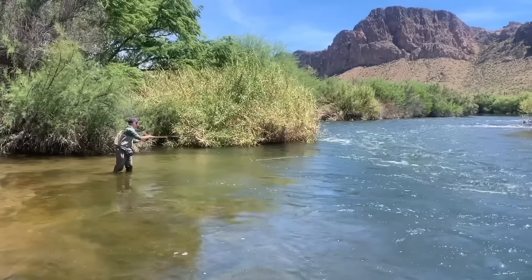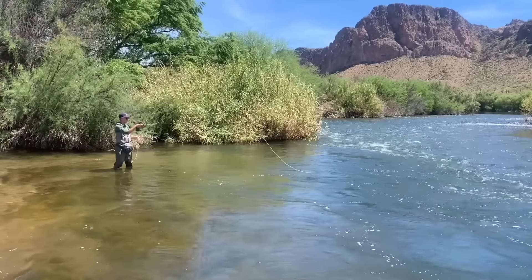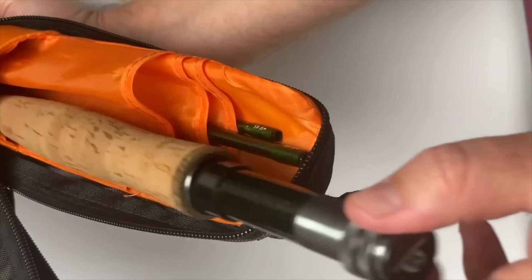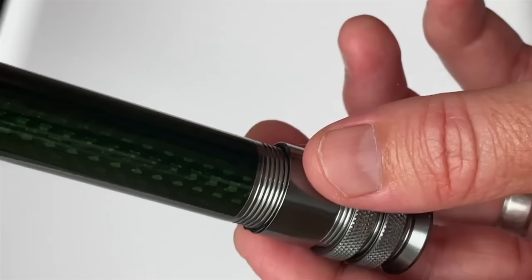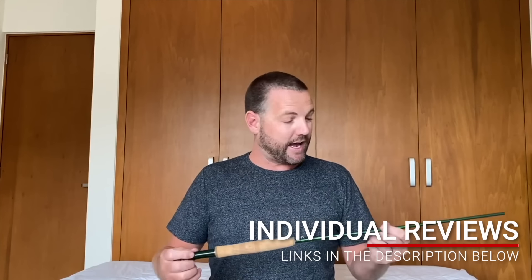We fished the rods on small rivers, large rivers and lakes, and because we were out testing them for numerous days we were able to fish them on calm days, in the wind, and when the tail waters were pumping. Let's just say that all these rods have been heavily tested, reviewed and compared. If you want to see individual reviews for every single one of the rods on this list and many more, check the video description down below.